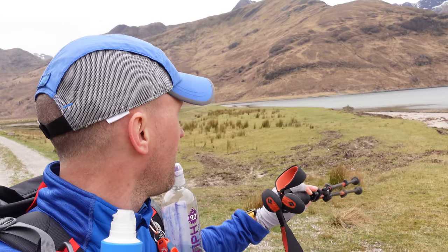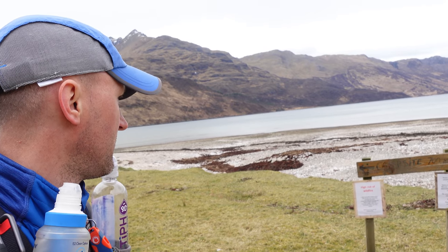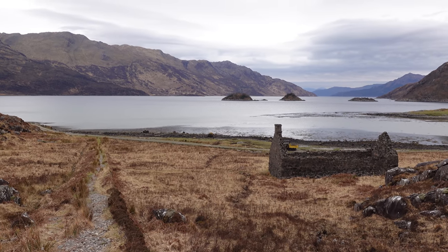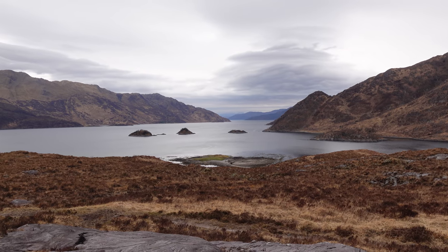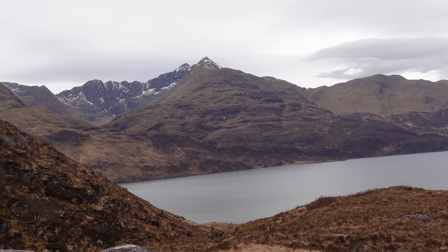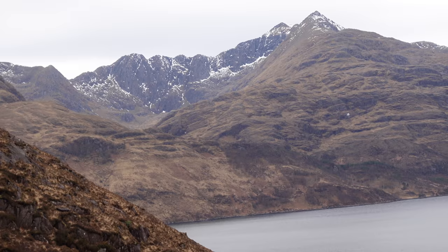We're pushing on from the little bothy campsite there. There's a really nice strip of land here that you could camp on, but they're asking you not to camp here — not sure how they'd stop you though. This is a nice spot for a spot of lunch. There's Loch Hourn, and if I swivel round this way you've got the mighty Ladhar Bheinn up here — there it is. Cracking Munro.